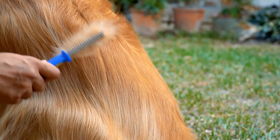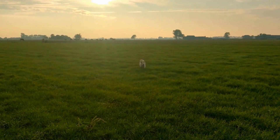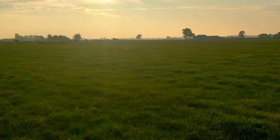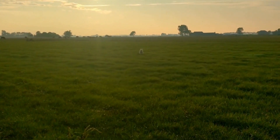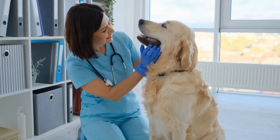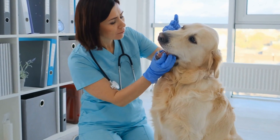Eight: seek professional help if needed. If you encounter persistent aggression or have concerns about the safety of your pets, it is crucial to seek professional help from a certified animal behaviorist or trainer. They can assess the situation and provide guidance specific to your pet's needs, ensuring a smooth transition for everyone involved.